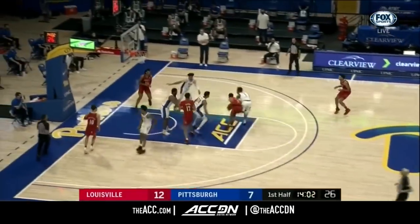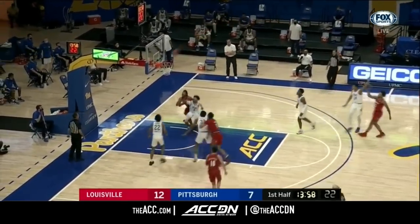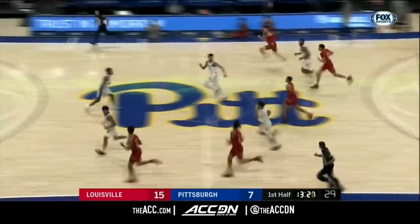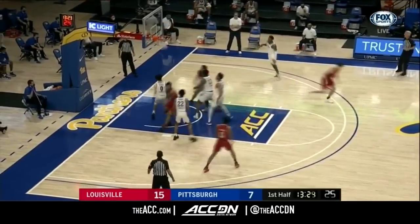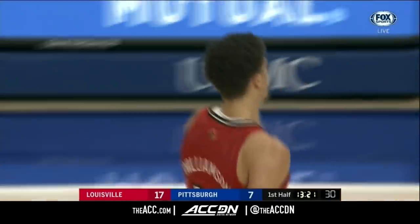Jones looks to push. Rising up, Johnson scores. Jones takes the rebound and Louisville looking in transition. Williamson connects. You see Louisville limiting Pitt to a one and done.